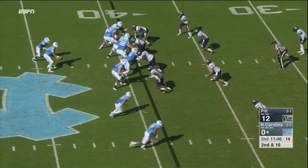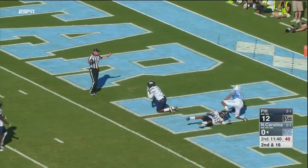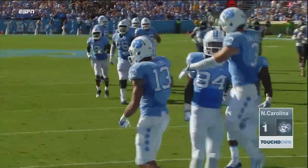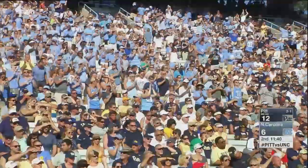Carolina down 12 nothing, trying to get moving offensively. Trubisky down the field to Hollins — has it, touchdown Carolina! He caught it at the two, was sandwiched between two Panthers, and snacked on that sandwich into the end zone.